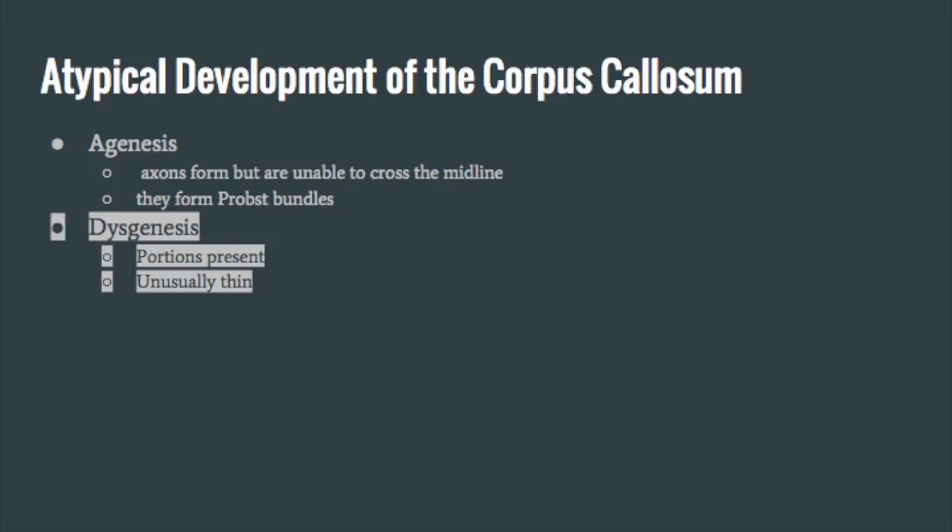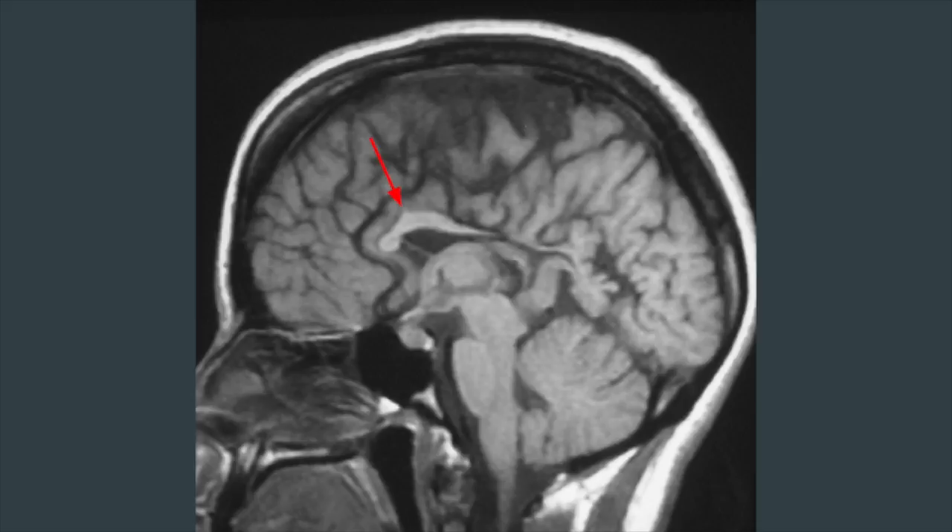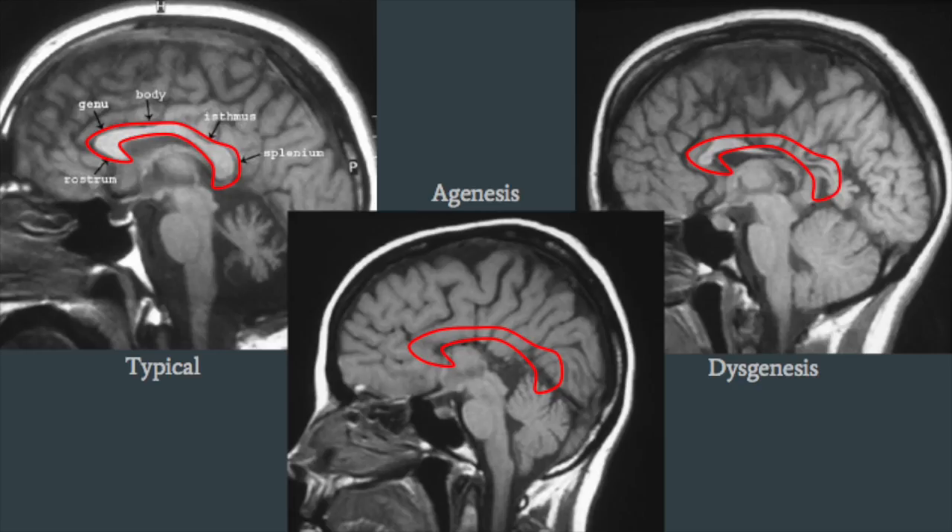Dysgenesis, or partial agenesis, is a partial absence or an unusual thinning of the corpus callosum, and is thought to result from disruption of mechanisms that occur later in development. This image shows partial agenesis of the corpus callosum, with the part present pointed out by a red arrow. This slide allows for a better comparison of three scenarios: a typical corpus callosum, complete absence of the corpus callosum, and partial absence of the corpus callosum.